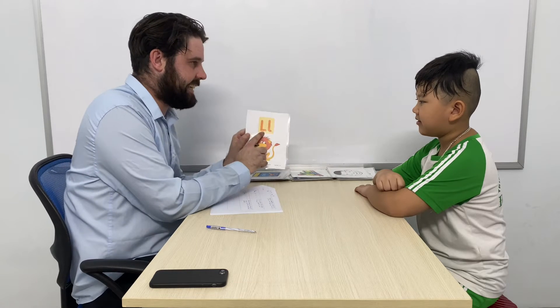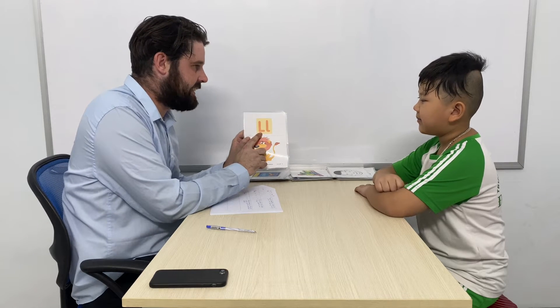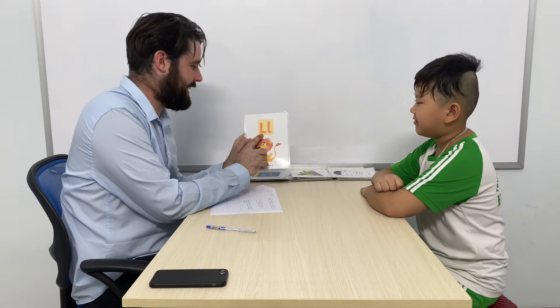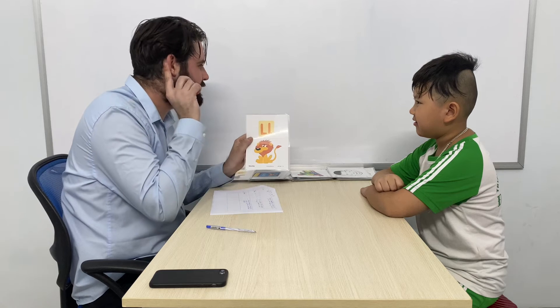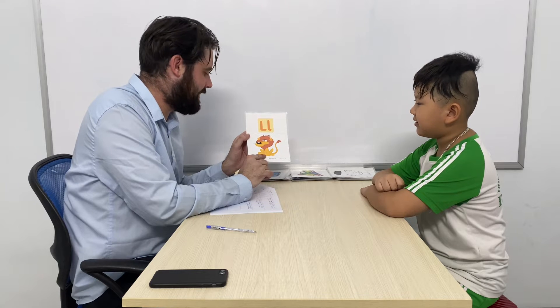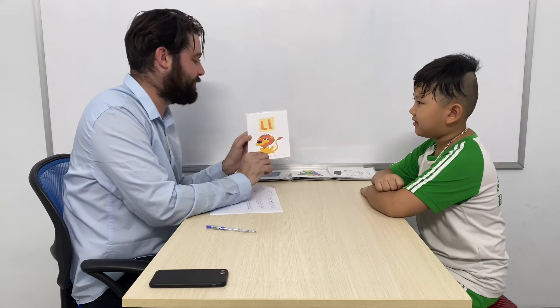Let's look at some letters. What letter is it? What sound does the L make? So what is it? It's lion. Very good.